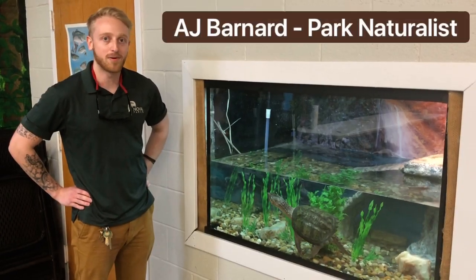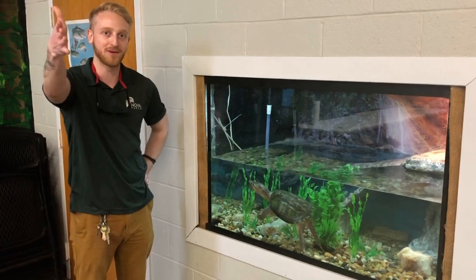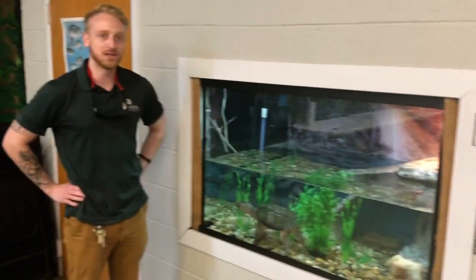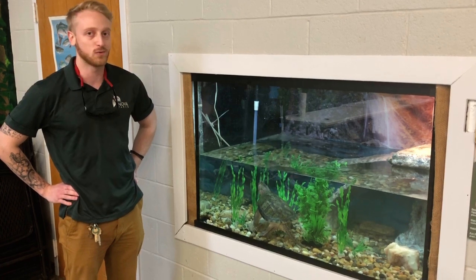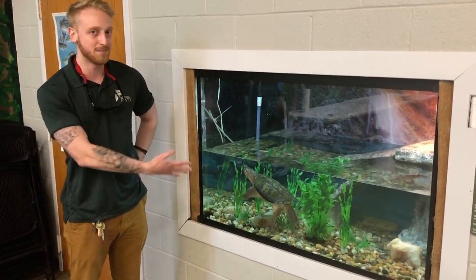Hi guys, this is AJ Barnard, the park naturalist over at Potomac Overlook Regional Park. I'm joined today by Nat Felperine, the roving naturalist, who's recording right now too. We wanted to share some animals with you guys today. I wanted to give you a rundown of my personal favorite animal — not just the ones that we have at the Nature Center, but my favorite animal in general — and that is the common snapping turtle.